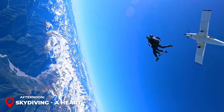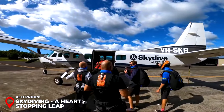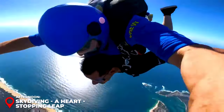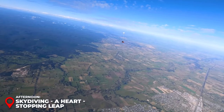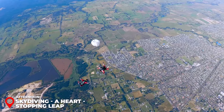Afternoon – Skydiving: Post-exploration, elevate your adrenaline levels with a skydiving escapade over the breathtaking landscape of Rottnest. Soar like an eagle and feel the rush of the wind in a tandem dive priced at about 250 USD. This leap from the sky is not just a dive — it's a flight into exhilaration, offering a bird's eye view of the island's splendor.